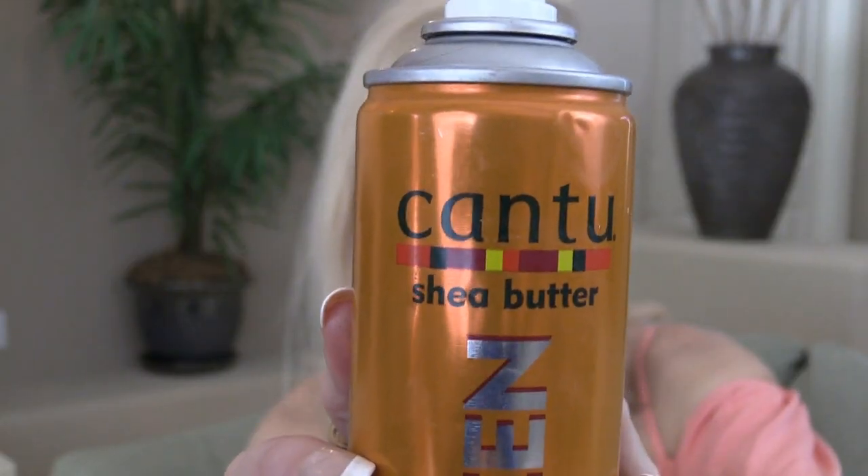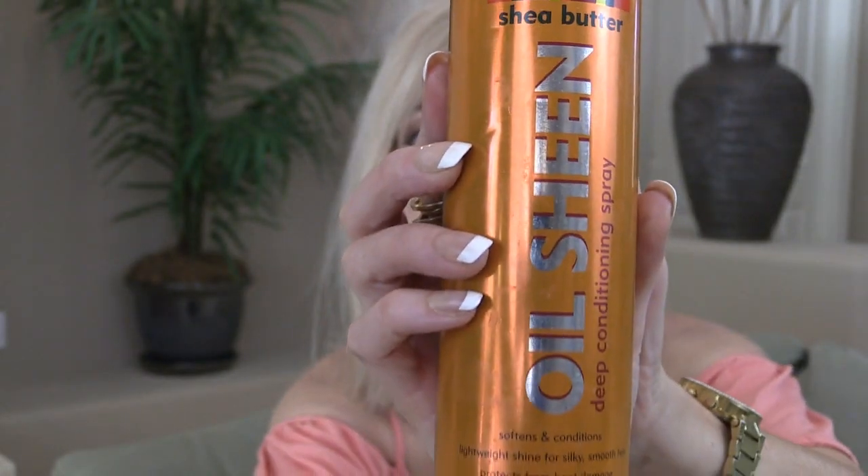This Cantu Shea Butter Oil Sheen Deep Conditioning Spray is amazing, especially on blonde hair for adding back some sheen in between shampoos. You don't need a lot and it has a definite scent. I don't love this scent, but it's worth it for the beauty of having your hair looking shiny and fresh and beautiful. I really love this product.